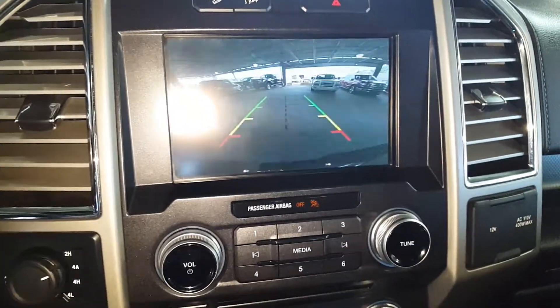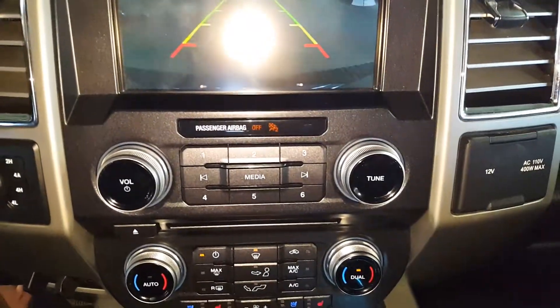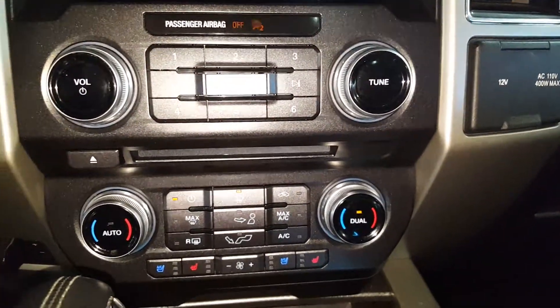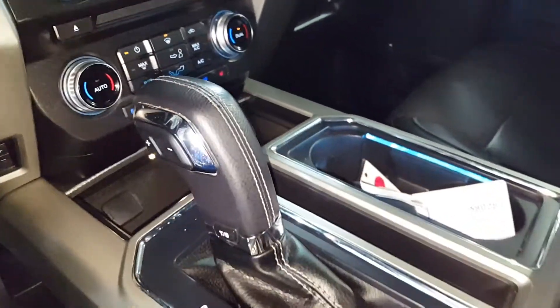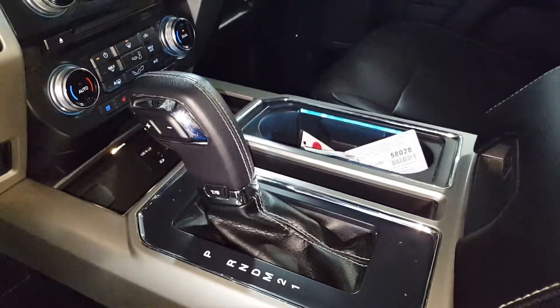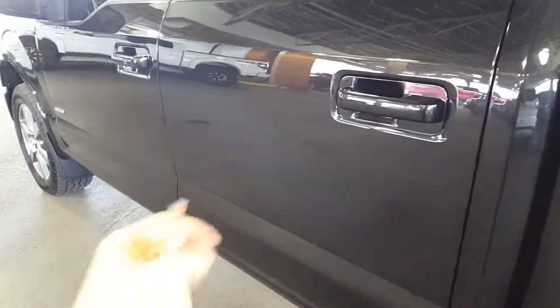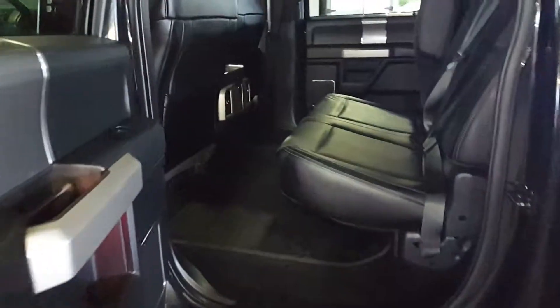Also your backup camera — wide panoramic view. Heated and cooled seats, driver and passenger. You've got the illuminated lighting all over this pickup. Big center console. Let's check out the back seat — massive amounts of space.